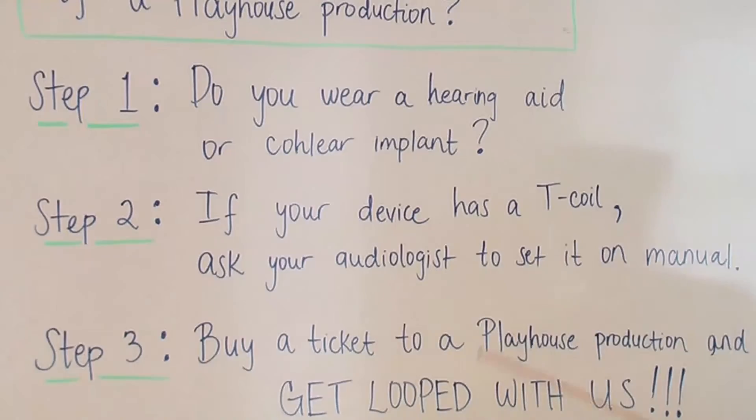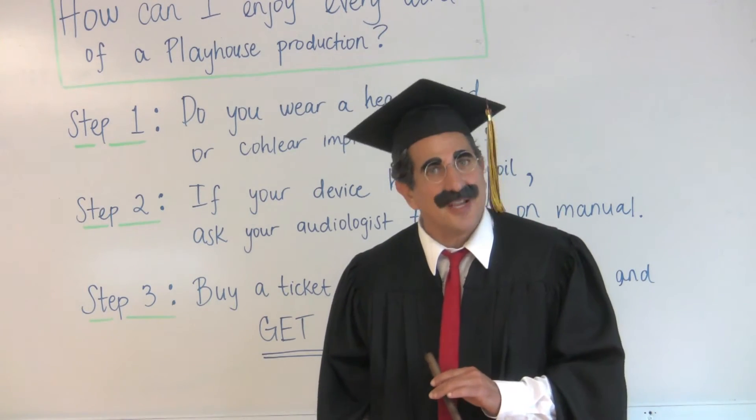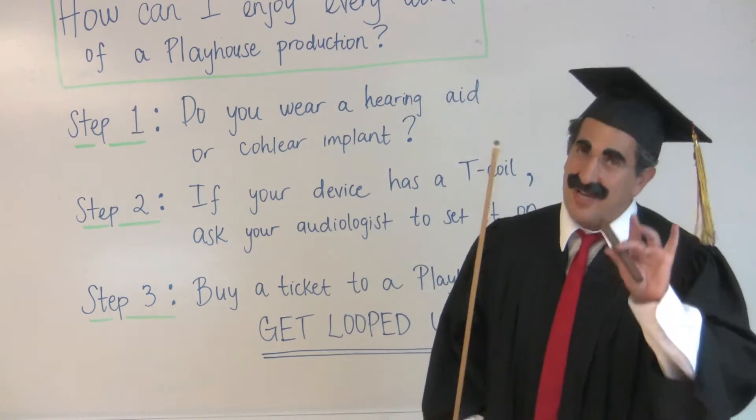Step two. If your device has a T-coil, ask your audiologist to set it on manual. I'm not sure how manual will feel about this, but that's going to be up to you.